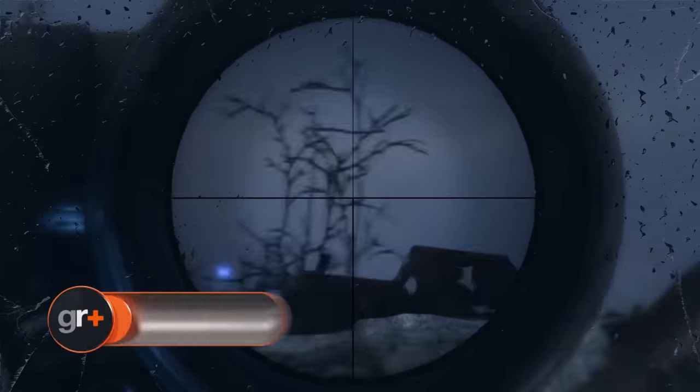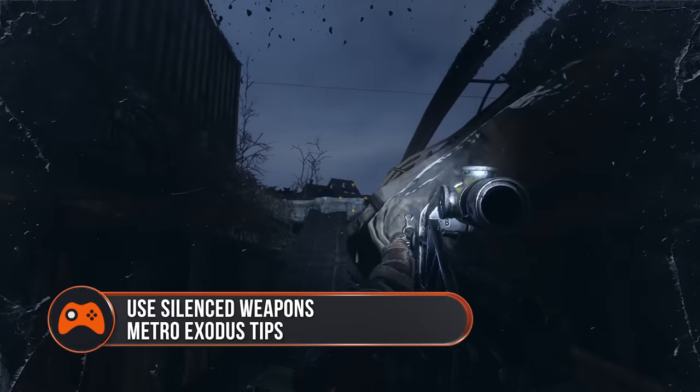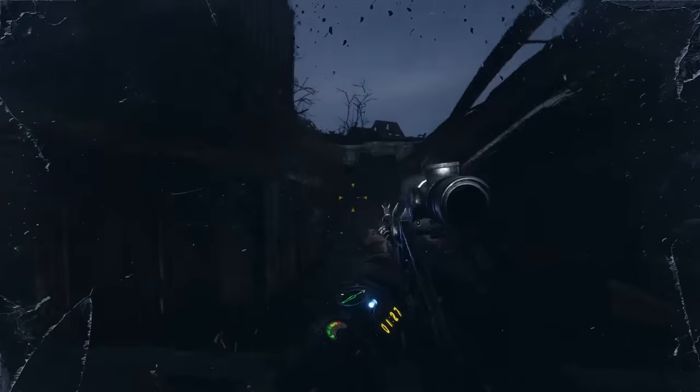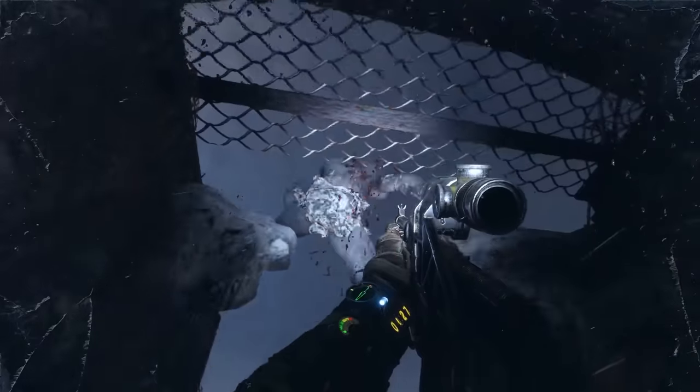Use silenced weapons whenever possible. Stealth has always been a big part of the Metro games, so this tip might be kind of obvious. Even silenced weapons aren't totally undetectable, but compared to normal weapons which attract every mutant and bandit in earshot, they are a godsend. Most weapons, including shotguns, can be fitted with a silencer, so always check for one at your crafting bench.